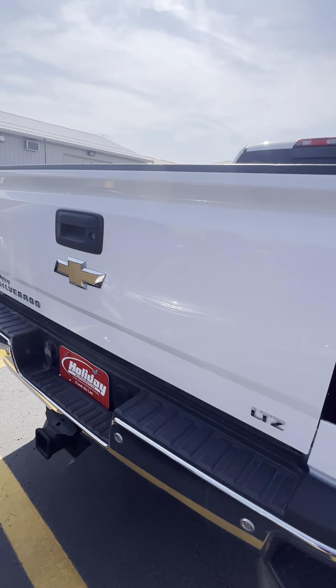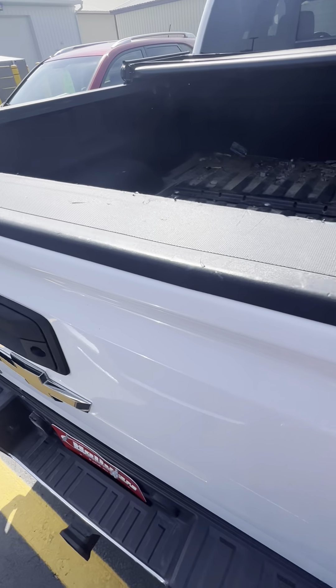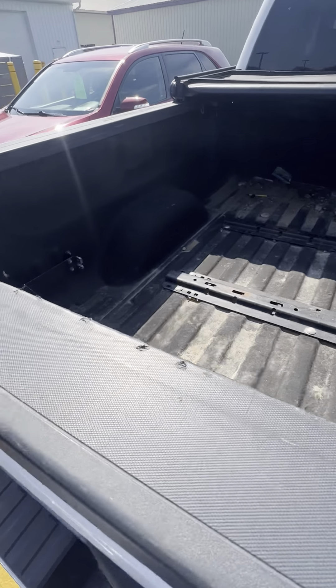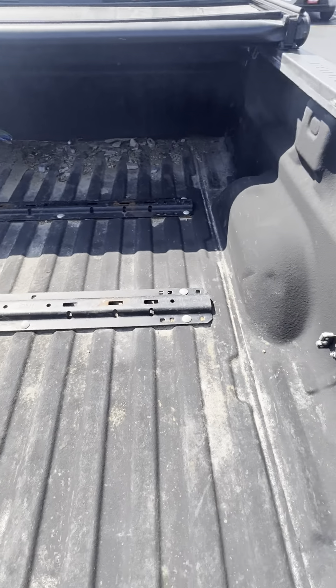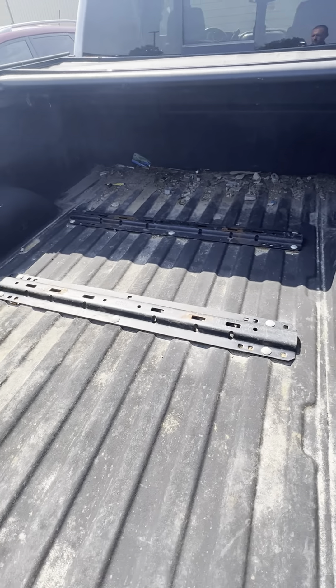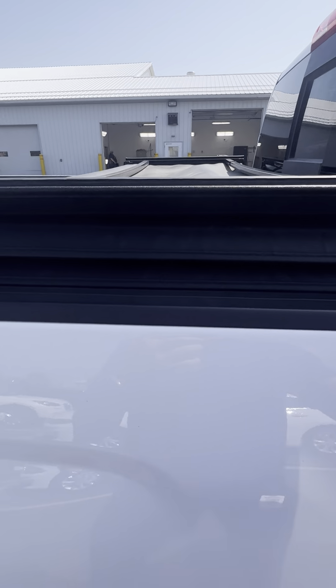Not really noticing a whole lot here — just the normal couple of little scrapes on the plastic, but they obviously did use it as a truck. This is going to get all cleaned out. It does have a nice tri-fold cover here.